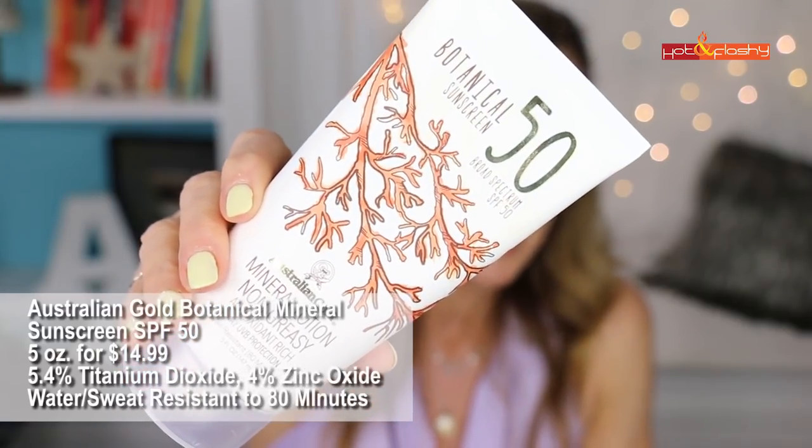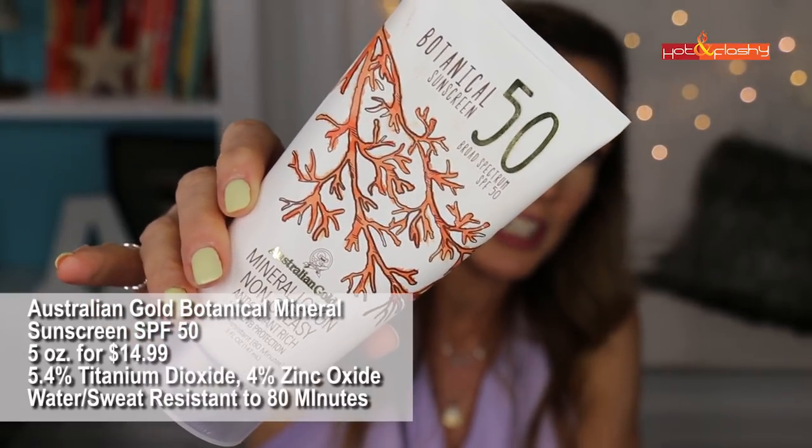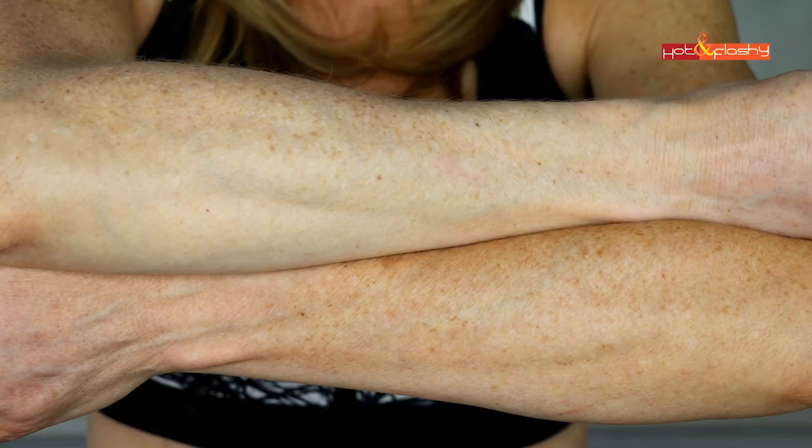Next I tried the sister product to my favorite face sunscreen — the Australian Gold Botanical Mineral Lotion Sunscreen SPF 50, 5 ounces for $14.99. It is 4% titanium dioxide and 4% zinc oxide, water and sweat resistant to 80 minutes, paraben free, reef friendly, non-nano, and not tested on animals. It's a thicker cream with a sweet, almost candy-like scent that rubs in easily and feels powdery. It does leave a slight white cast, but this is another one I might actually take to the beach.